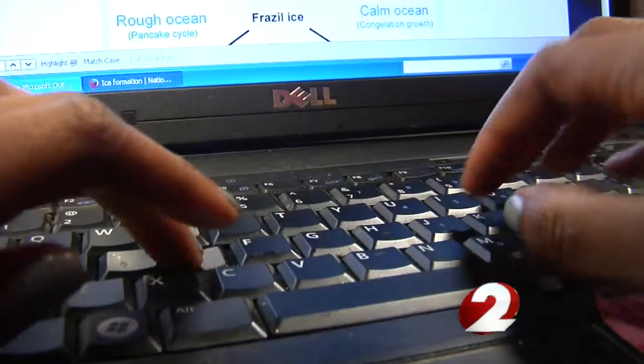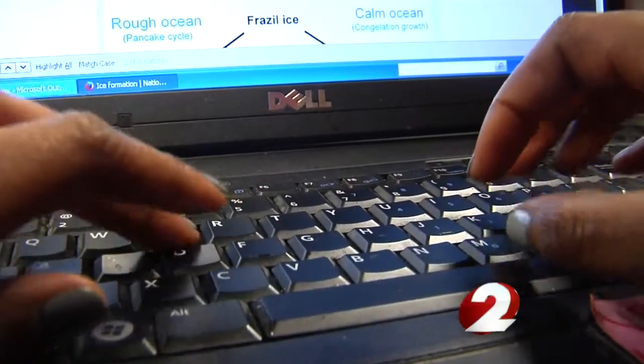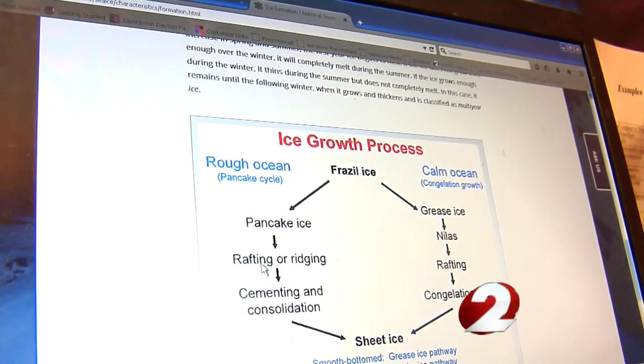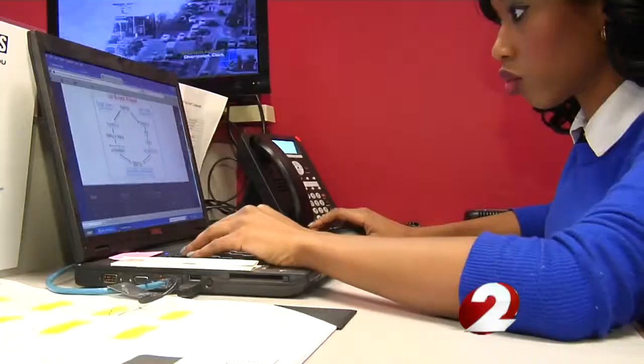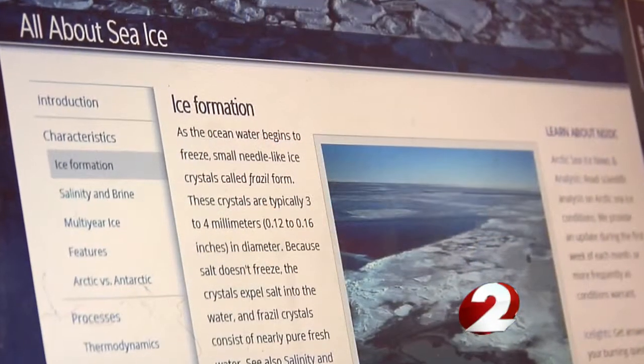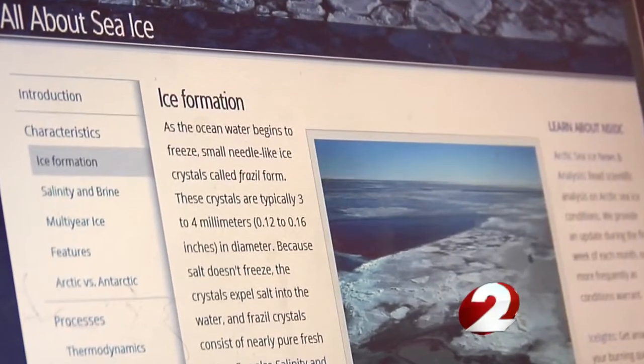Further research points to what can happen next. With rough water as the temperature continues to dip, that same ice will change. That pancake ice will eventually cement together, which means there could be sheet ice on Yellow Springs Creek. In a deep freeze like we're experiencing, that can be dangerous.